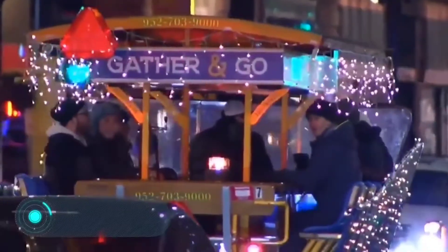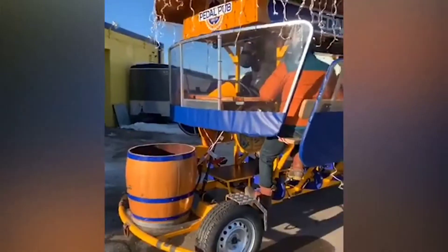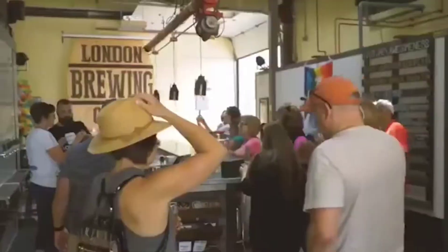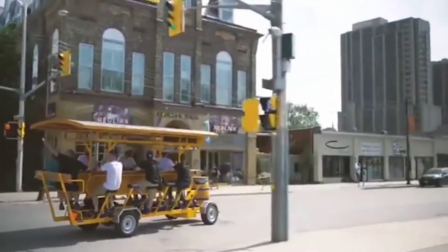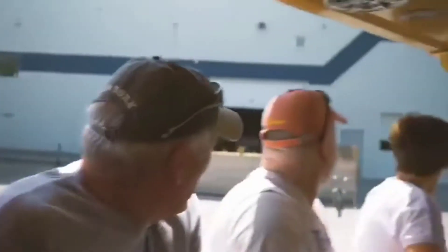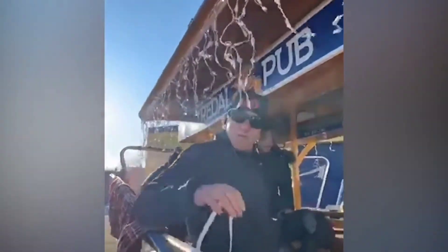Pedal Pub — the last vehicle we want to show you today is perfect for loud parties that don't stop even on the road. As you can guess from the name, this is a pub on wheels that can go literally anywhere. The idea originated about 10 years ago when the first party bike appeared on the streets of the US city of Minneapolis. People's reaction was incredibly cordial and the concept grew into a whole franchise. Today there are over 200 of them, bringing happiness to people in over 40 cities.